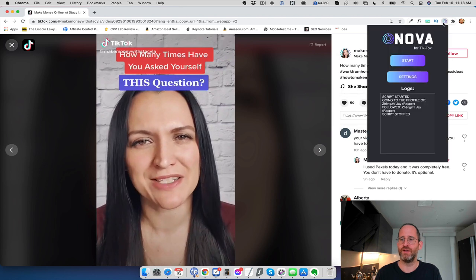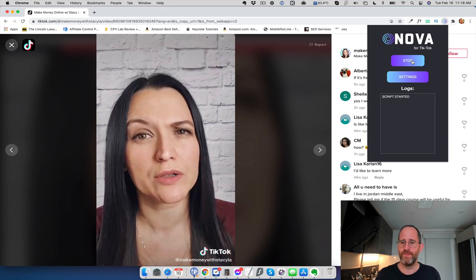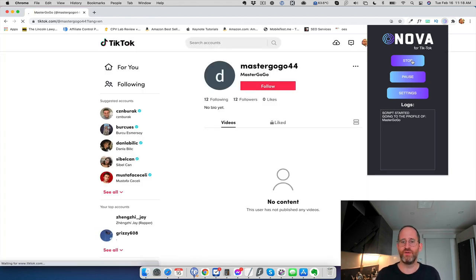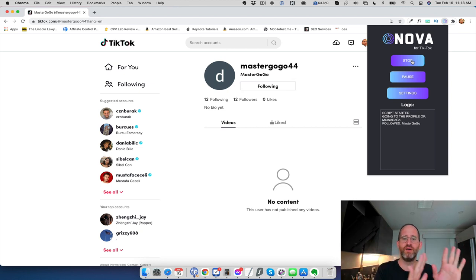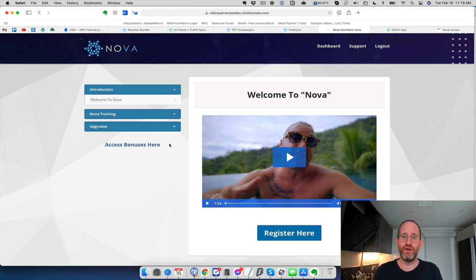I'm going to click Start — it says 'script started' — and it's going to go find someone. Look: 'Master Gogo 44' — watch that Follow button — my hands are up in the air, I'm not doing anything — and it's following! Doing it on autopilot. It's going to go through every minute and follow a new person until it's done 30 of them. You could do that manually and just sit at your computer for 30 minutes, or you can use software like this to do it for you on autopilot.